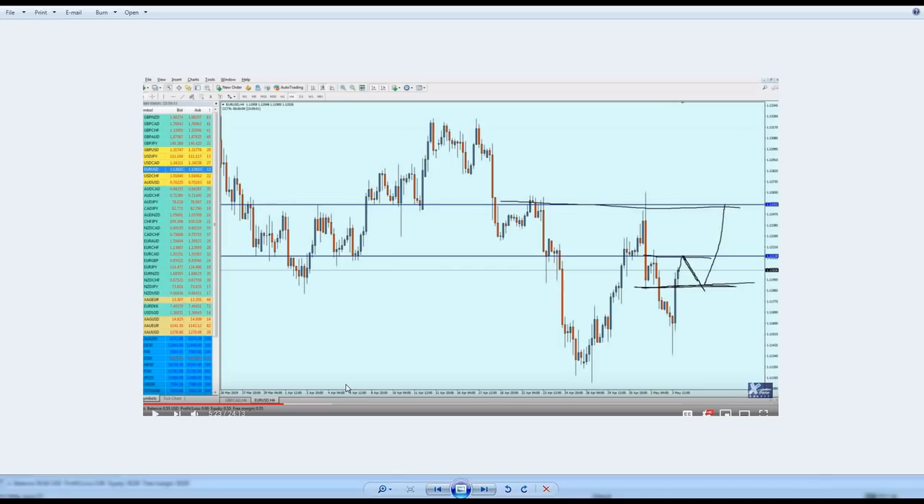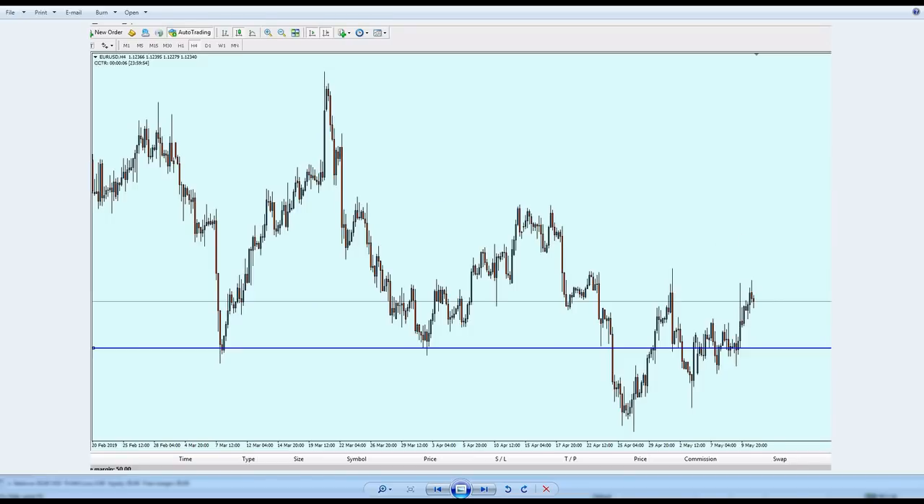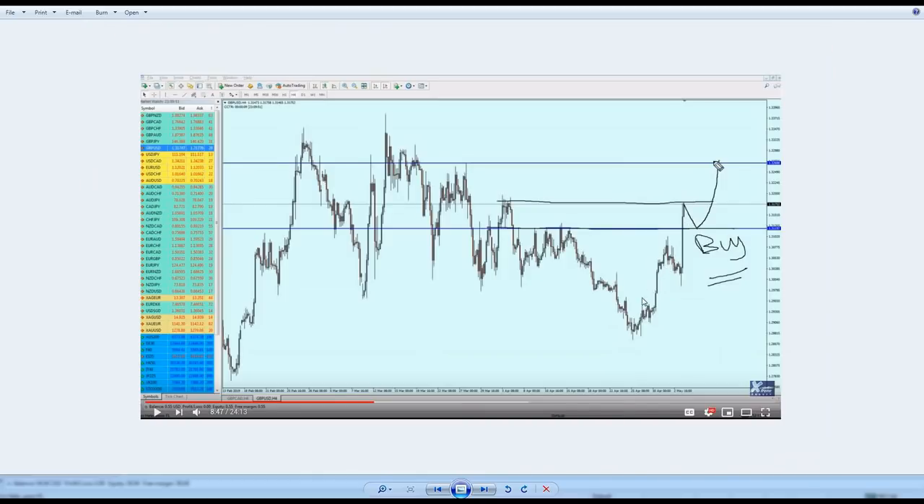Regarding the weekly analysis, let me first compare last week's analysis with what happened this week. For the EUR/USD, I predicted the pair would reverse on the resistance, go down a bit hitting the support level, and then continue up. Indeed, the market opened exactly on the support on Monday and bounced the whole week, continuing up to hit the resistance — almost exactly as I predicted.